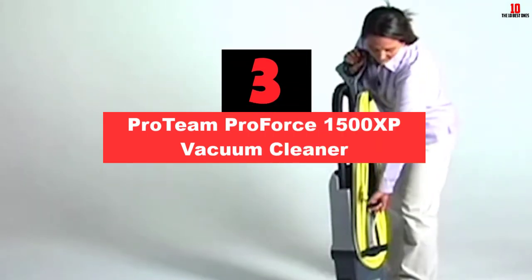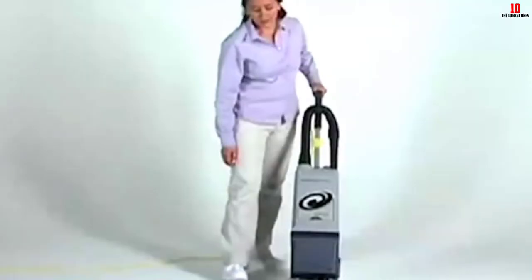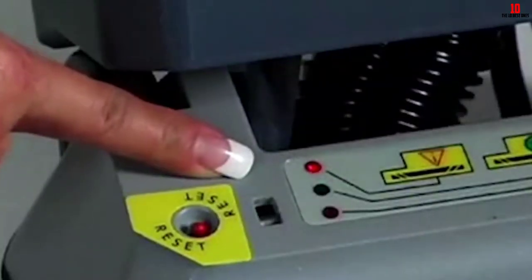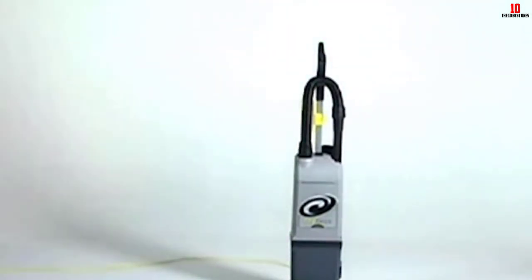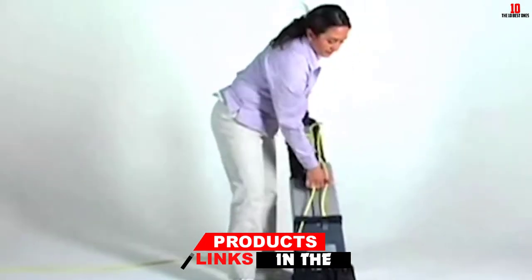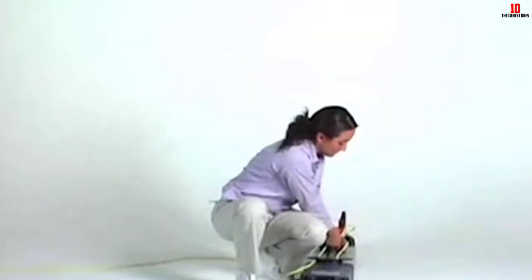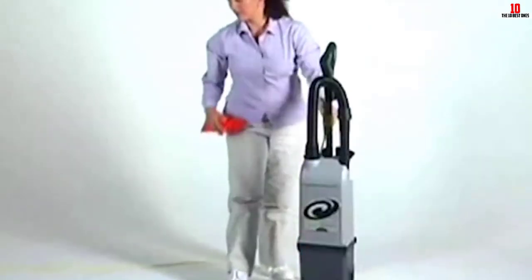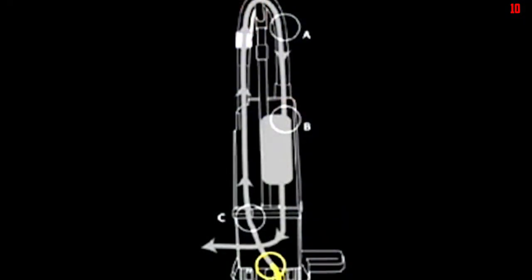At number 3, we have the Proteam ProForce 1500XP Vacuum Cleaner. This machine is powered by a strong dual motor, so you are assured of constant suction power while cleaning. Its HEPA filtration system ensures the carpet is completely free of dirt and dust. Moreover, this product is one of the best commercial vacuum cleaners on the market, and it is designed with commercial and residential cleaning professionals in mind. One of the motors runs the unit while the other runs the brush roll while cleaning. Coupled with well-designed rubber wheels, this Proteam ProForce 1500XP moves smoothly on your high pile carpet. Additionally, this vacuum cleaner comes with an L-shaped head, which allows you to clean wider areas efficiently without making many passes. It also enables you to easily reach the corners and other hard-to-access areas on your carpet.